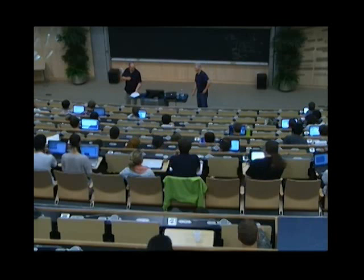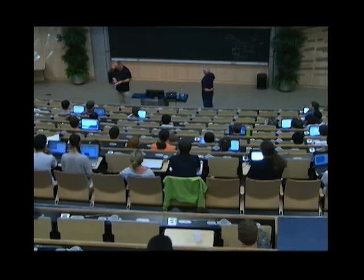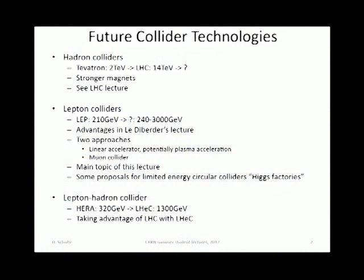I'm going to talk about future collider technologies, which means I will skip hadron colliders because there will be talks about the LHC upgrades. I will mainly focus on lepton colliders. The last one was LEP, which reached something like 210 GeV center of mass, and the new generation should be able to go somewhat above that, to 140 GeV to a few TeV.